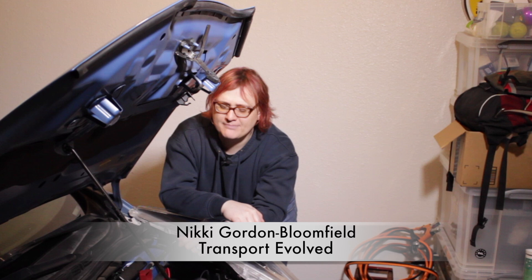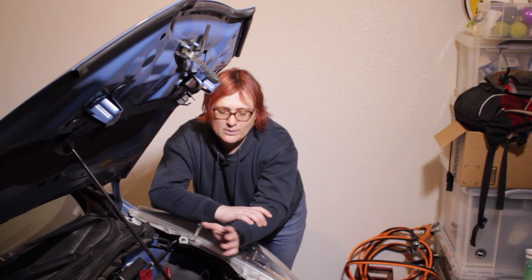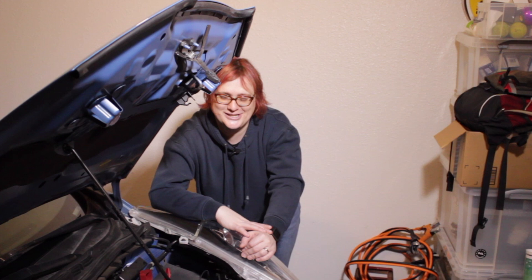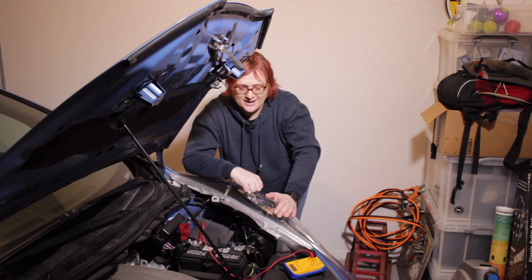I was out on a fairly long drive this weekend, and while I was driving I was thinking about future videos we could do here at Transport Evolved. One of them focused on maintaining and keeping your 12-volt battery in tip-top condition, and explaining why, if you don't look after the 12-volt battery in your electric car, bad things will happen. And then this morning, two days later, my partner comes upstairs and says the Nissan Leaf won't start.